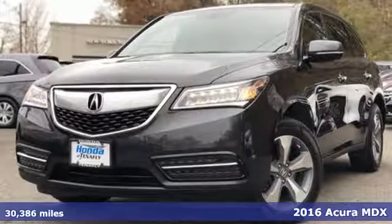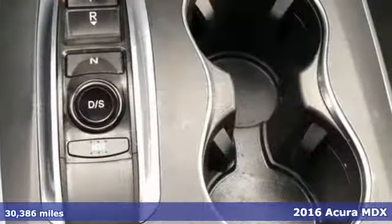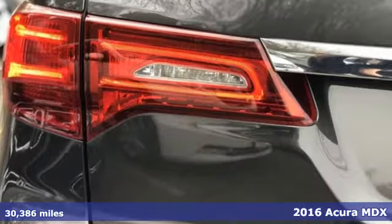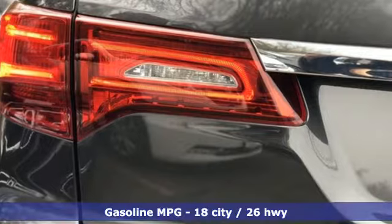It's a 2016 Acura MDX. Inspired by your high standards, this is one of the world's smartest SUVs. And with features like these, every drive's a pleasure.